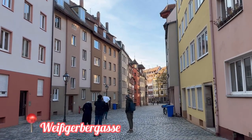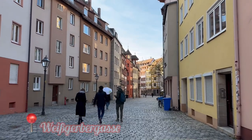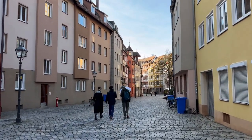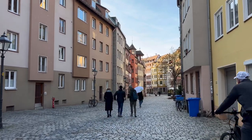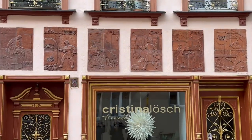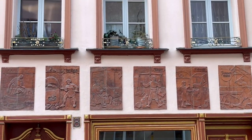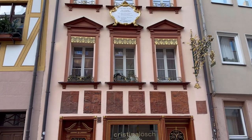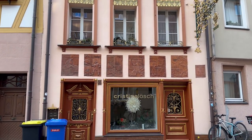I was personally very excited to visit Weisgeberstrasse, the most beautiful street in Nuremberg. It is also known as Tanners Lane. Our guide said that almost 90% of the city of Nuremberg was destroyed in World War II, and this street features over a dozen historical homes that survived the war.